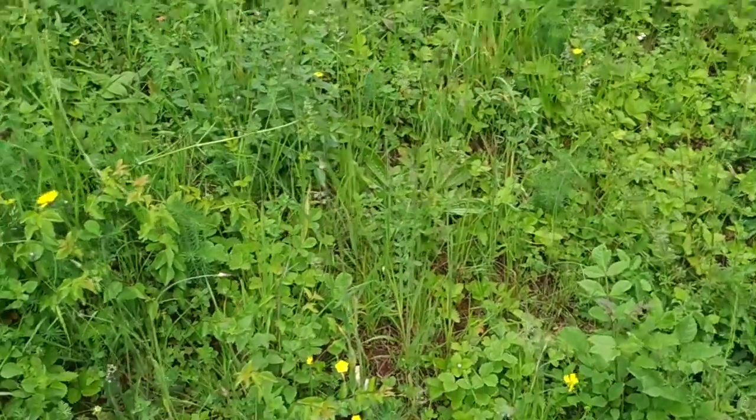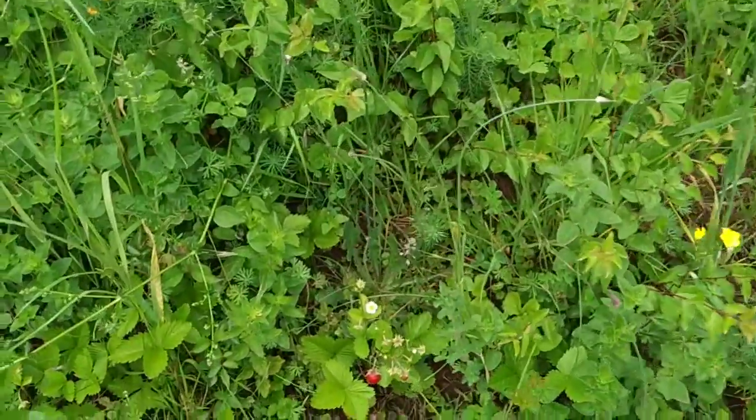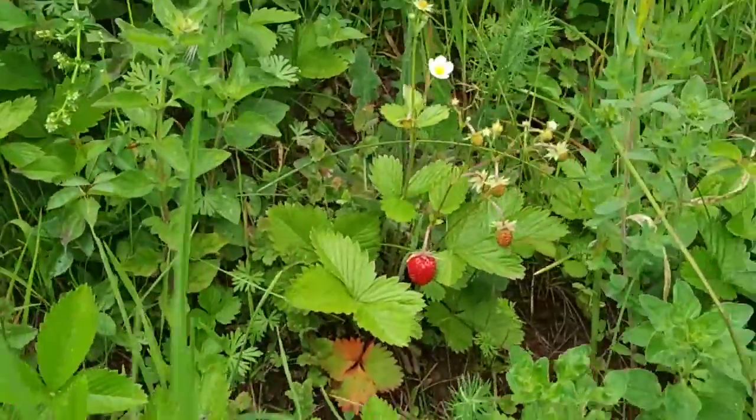The musk strawberry is probably not wild but feral, and it has failed to fruit since I found it on this slope a couple of years ago, despite having a nice big population. But this year it's the normal European forest strawberry, Fragaria vesca.